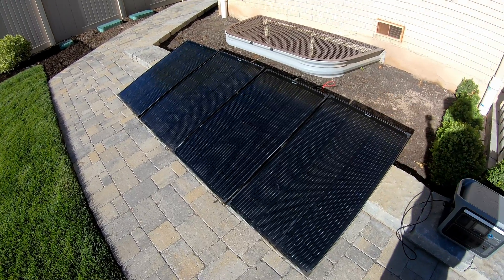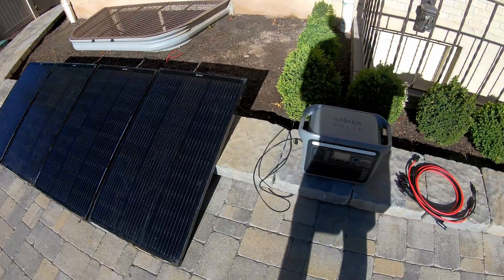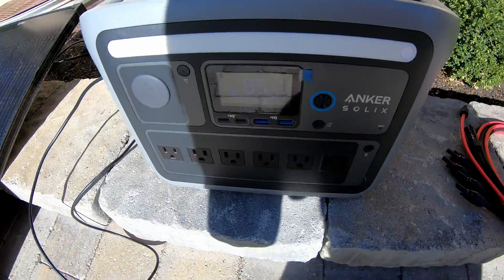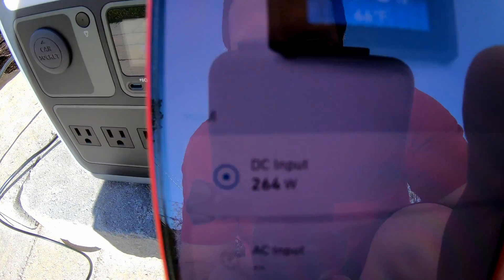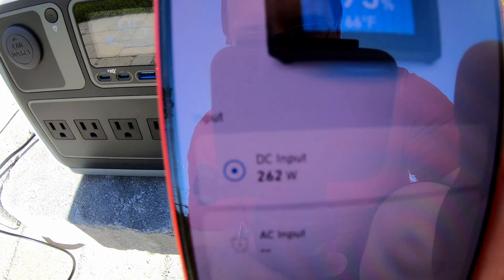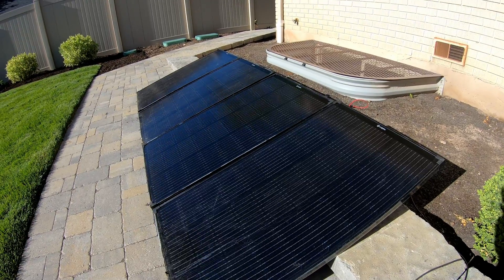It's late in the afternoon and the sun is at a sub-optimal level. We're feeding the power into this Anker Solex C1000 and as you can see we're getting over 260 watts of power at the moment from these panels.